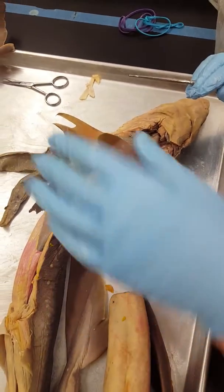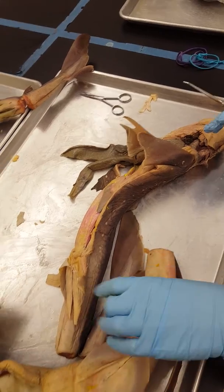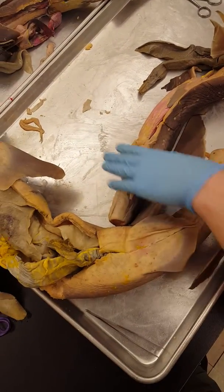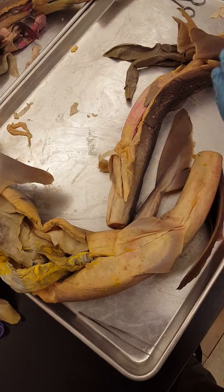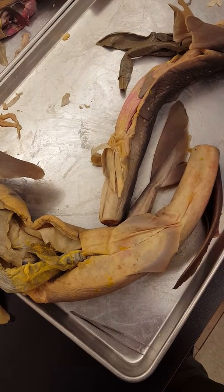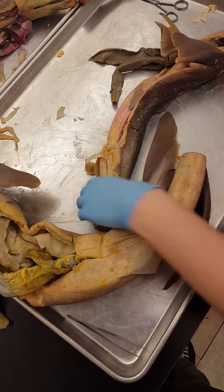We're going to do the urogenital system of the shark only. I have both a female and a male here. The best way to determine whether the shark you're looking at is a male or female is to look at the size and whether or not they have claspers.